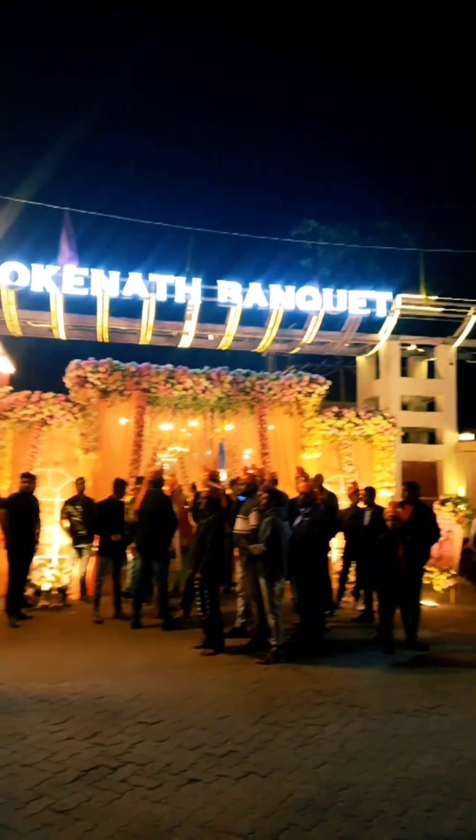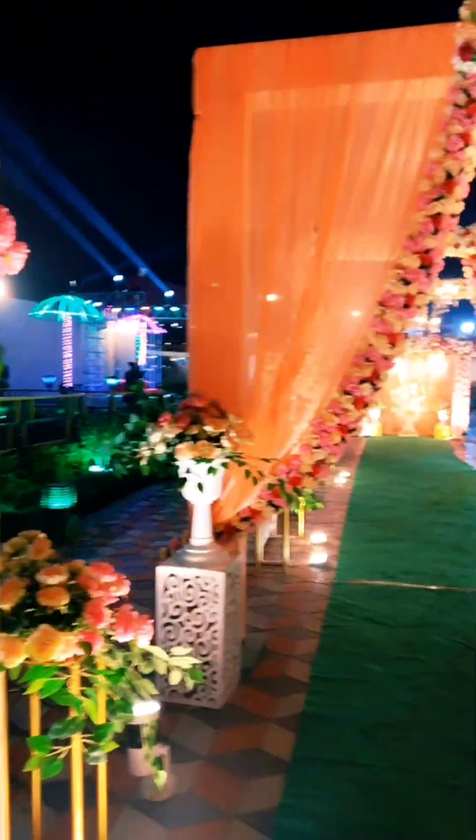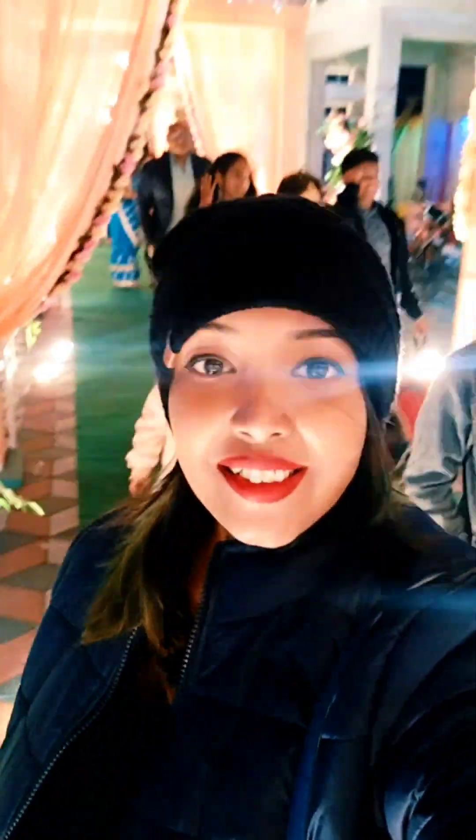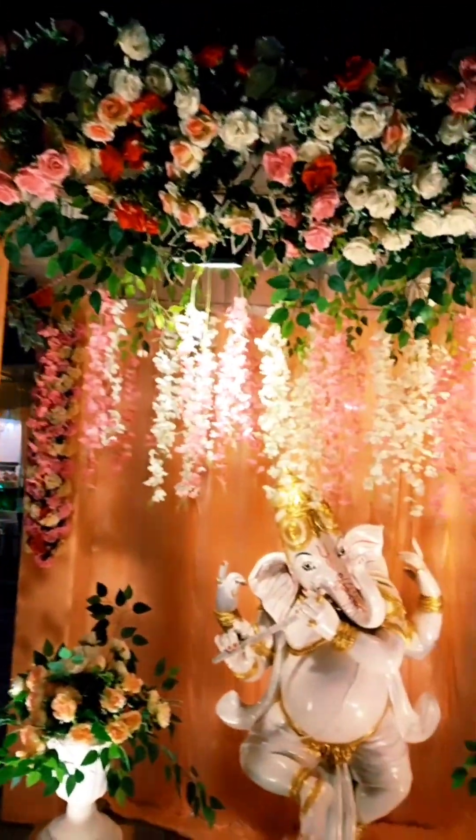Hey guys, welcome back to my mini vlog! Today is my first invitation this season — it's my first wedding. I have taken entry into this banquet hall.